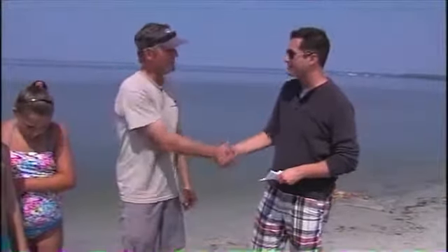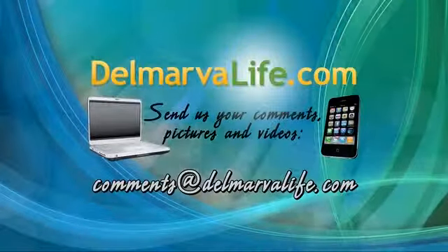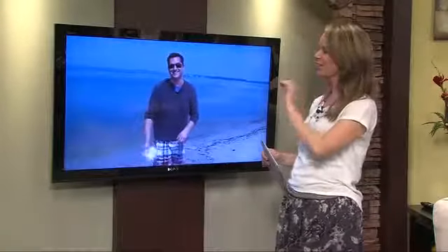All right, Greg, thank you very much. We appreciate it. Thank all you guys. Now, if you want any more information on this program, seining in the bay, just go to our website, DelmarvaLife.com, and be sure to click on the show tab. I may go in the water to cool off for a little bit. Find out what's under the sea. All right, thanks a lot, Brian.